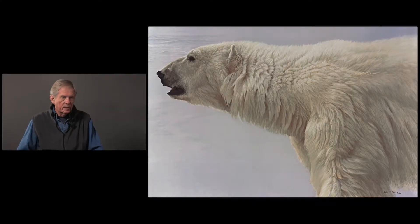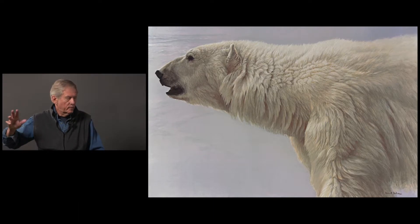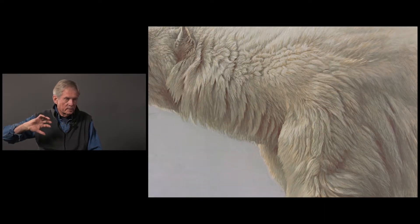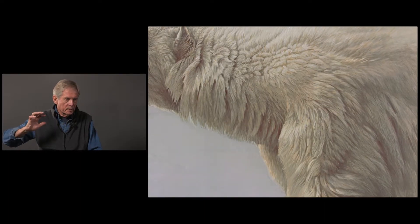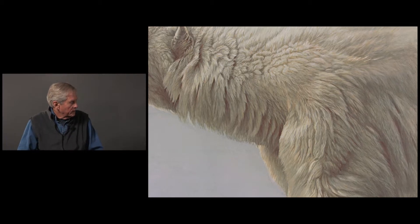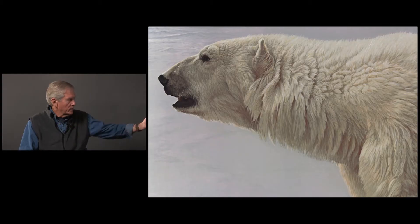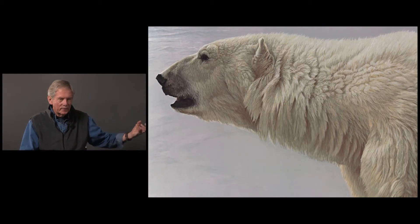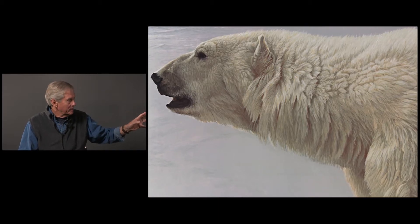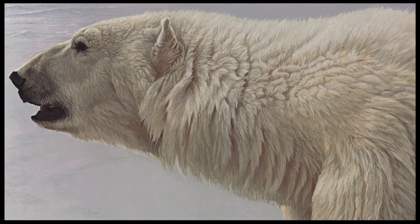It starts out in the armpit being very loose, soft, and fluffy almost. Going up to the shoulder where it's much harder and more finely textured, then there's a sort of shaggy looseness. If you've ever had a dog with long fur and tickled them under the neck — you could almost feel that you could reach up and tickle this polar bear under the neck and feel into the fur. And then you move up to the sideburns.